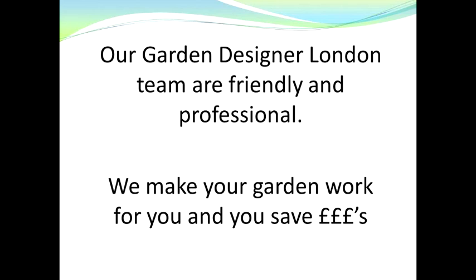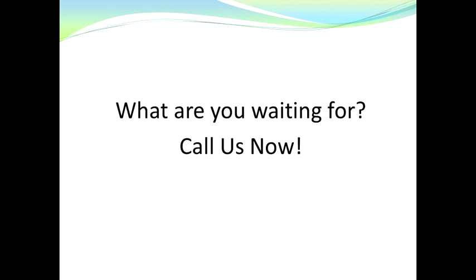Our garden designer London team are friendly and professional. We make your garden work for you and you save money — so what are you waiting for? Call us now.